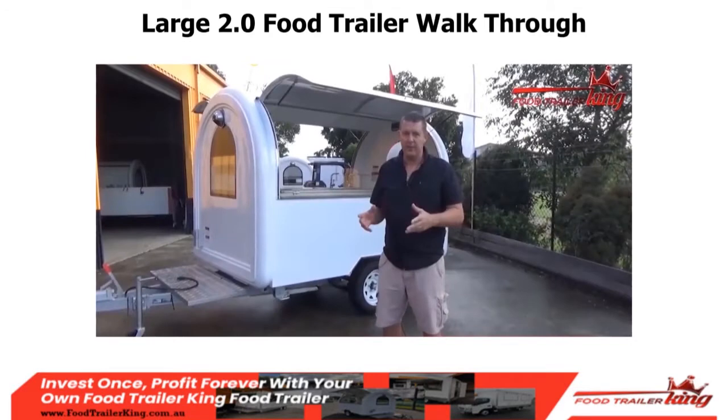I'll quickly walk through the large 2.0 food trailer. This is a video recorded a little while back. If you want to look at our full range, go to foodtrailerking.com.au/step-three — but do that after you've absorbed this video.